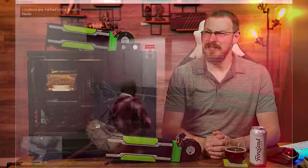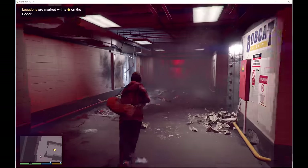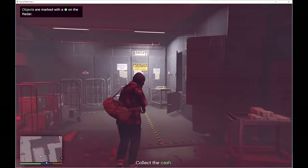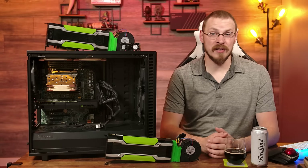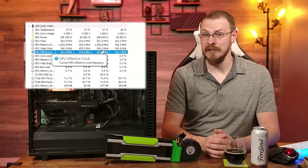Trying to play GTA 5 was even worse, with frame rates down into the high teens on average at the lowest settings. The game is absolutely not playable, but I can't help but feel there's more performance to be had here. Looking at HWinfo, while the K80 was locked at 562 megahertz, it wasn't being held back by temperature or power limits, meaning there's still some meat on these bones.